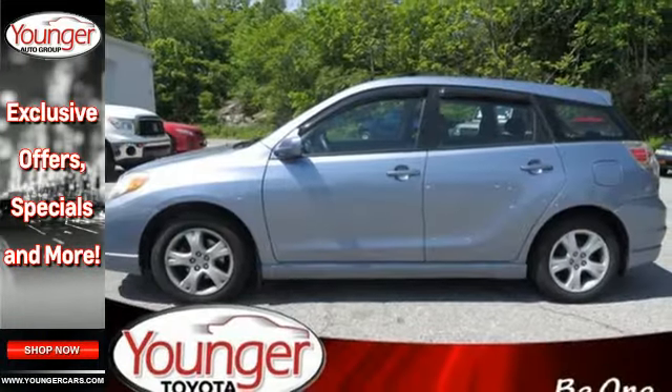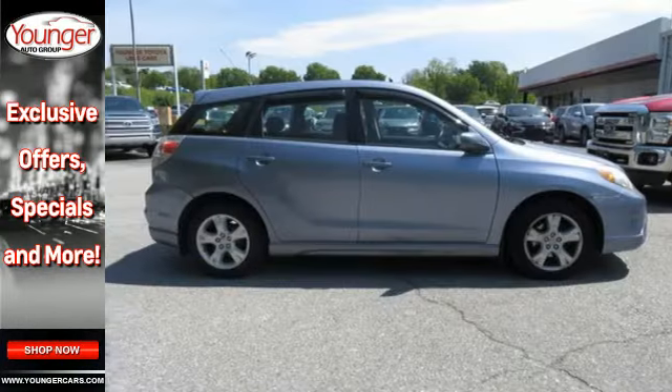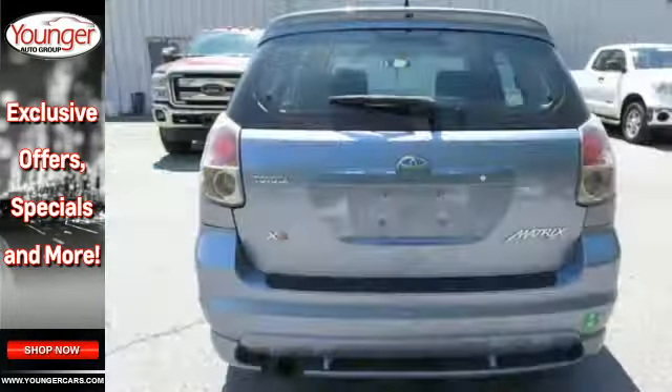Inside you'll find comfortable seating for five, 53.2 cubic feet of cargo area, and more. Excellent fuel economy, outstanding style, and abundant cargo space make this Matrix a superb value.